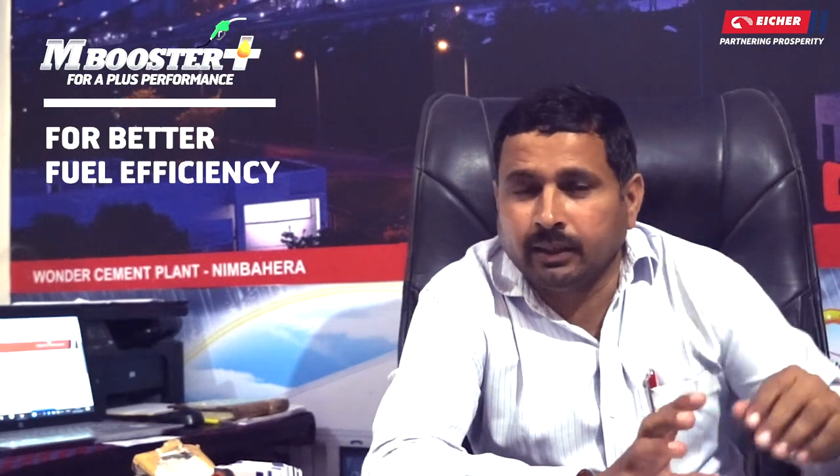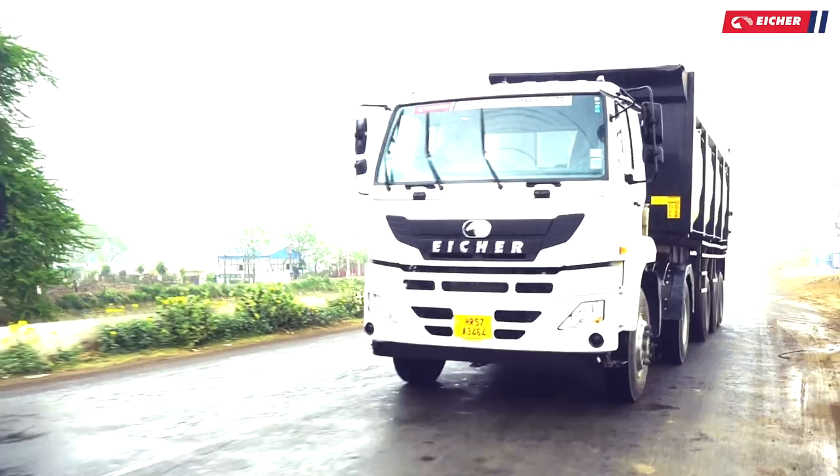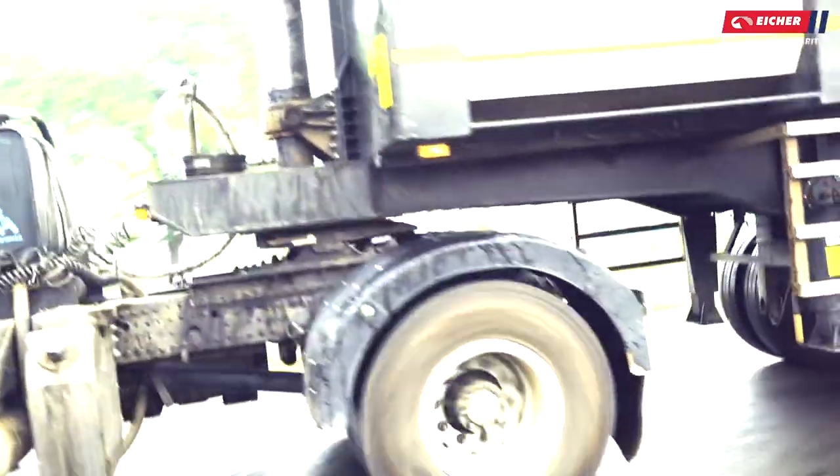There is an Ambooster Plus with three modes: Power, Eco, and Eco Plus. If the car is fully loaded, the driver can drive in Power mode. If it is on Eco mode, the fuel average is good for driving the car.